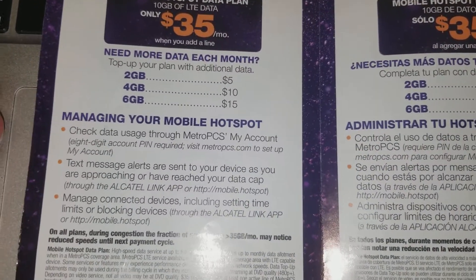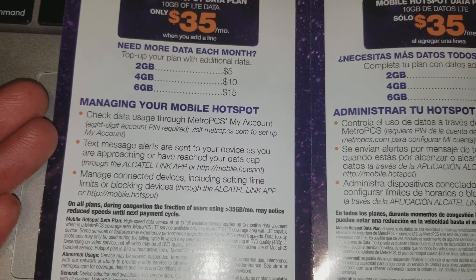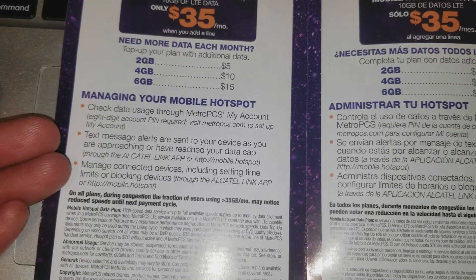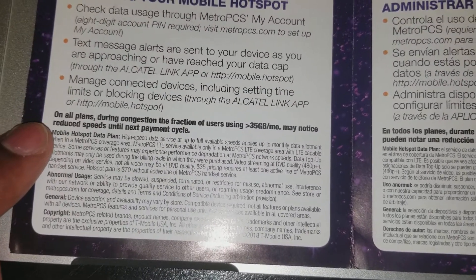It also talks about how you can check the plan through the MetroPCS My Account website, via text messages and alerts. You can check that website and all that, and of course they have their usage guidelines as well.